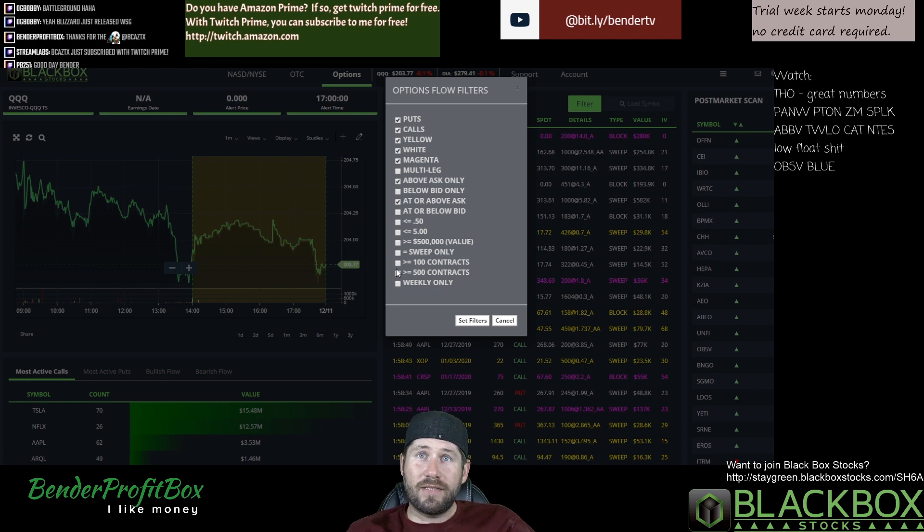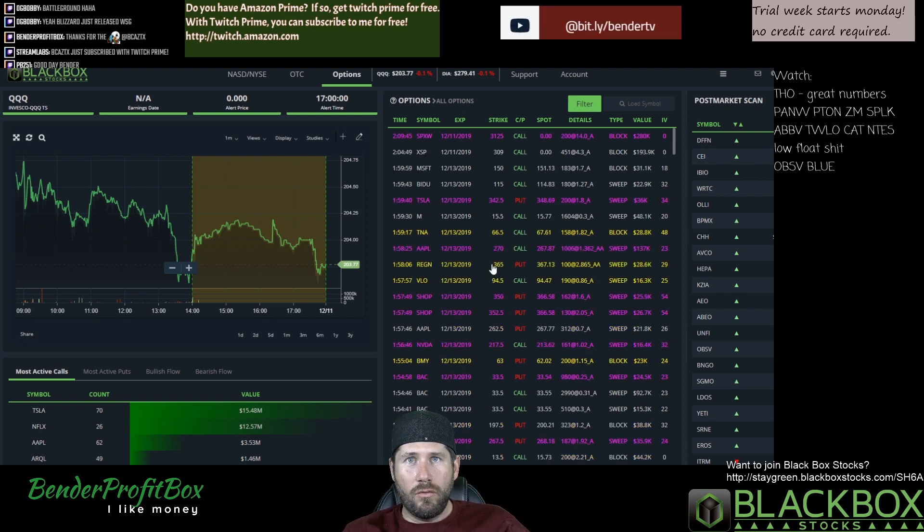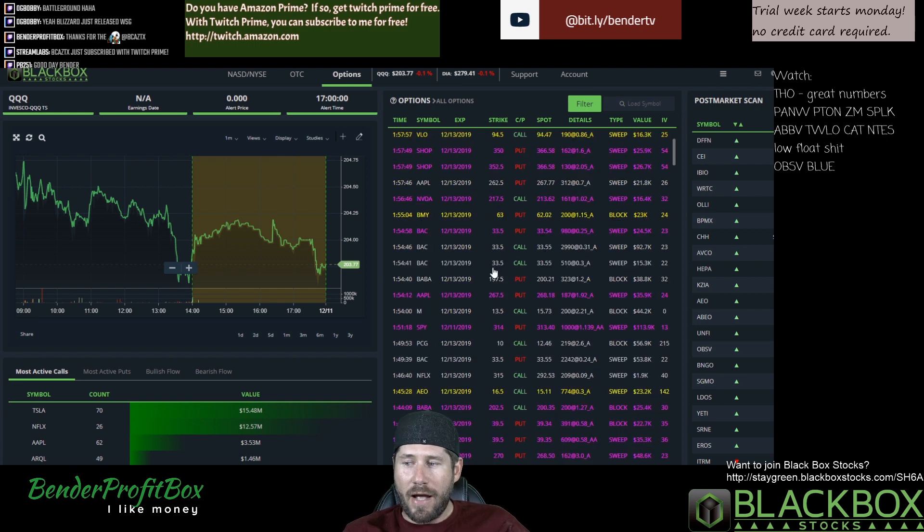So maybe you don't want to see the flow that is two or three months out. Maybe that's not your strategy. Maybe you want to just filter the stuff that expires this week and pay attention to that flow. Click that little box right there, click set filters.